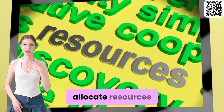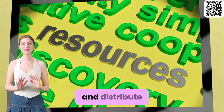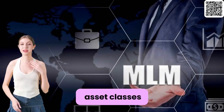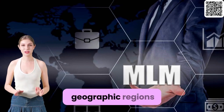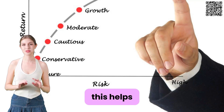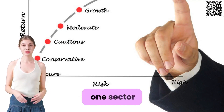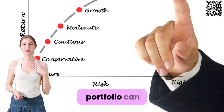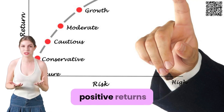Tip 2: Allocate resources wisely. Distribute your investments across different asset classes, sectors, and geographic regions to minimize concentration risks. This helps ensure that even if one sector experiences a downturn, other parts of your portfolio can still generate positive returns.